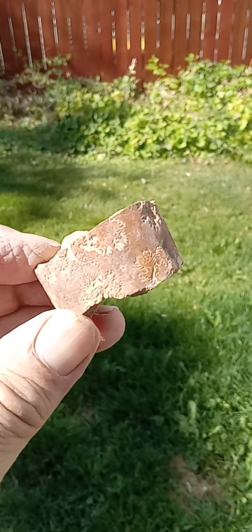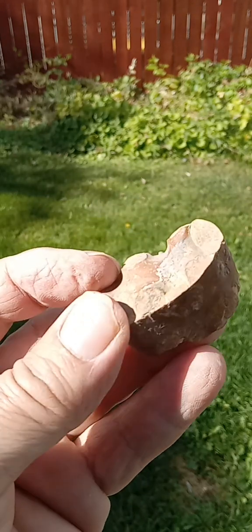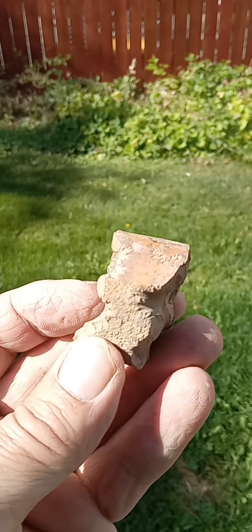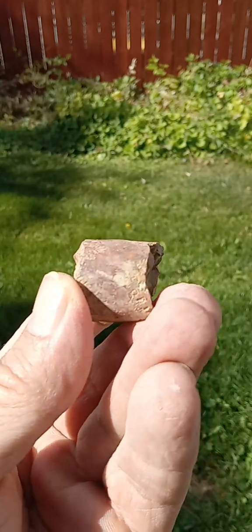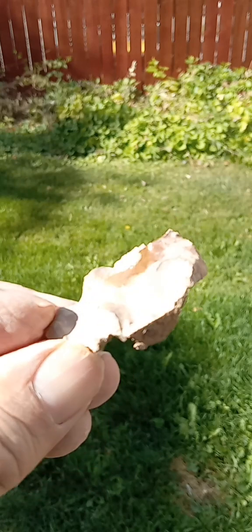Here's a baculite sectioned right at the sutures. You can see the remaining suture lines. Here's one that's one individual section.